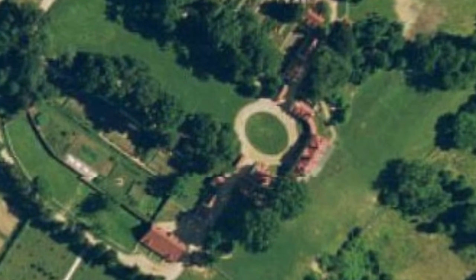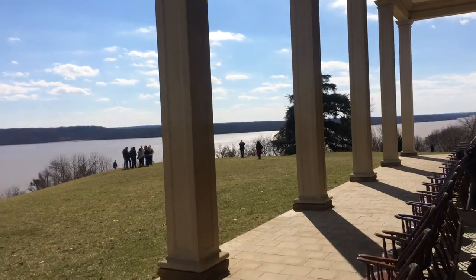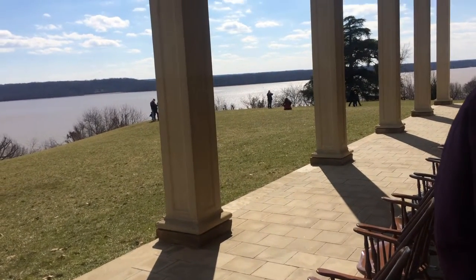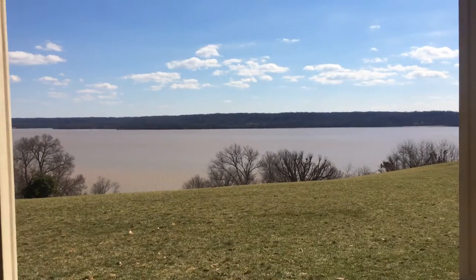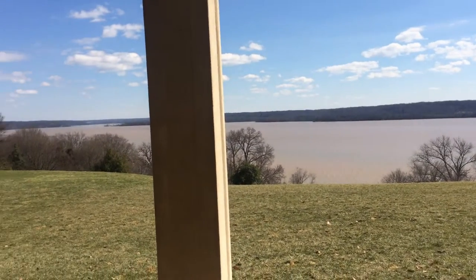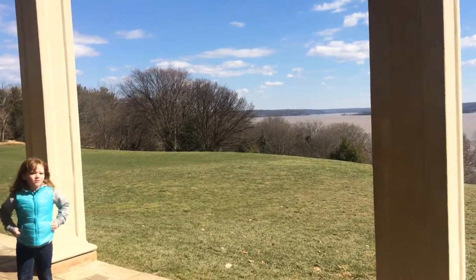Mount Vernon is said to have been visited by six million people per year. George Washington's mission when building Mount Vernon was to make all who stayed and visited there comfortable and inspired. George Washington opened his house and land to many, proving that another mission of his was to promote hospitality to all. Ever since 1858, the Mount Vernon Ladies Association has honored George Washington's wishes.